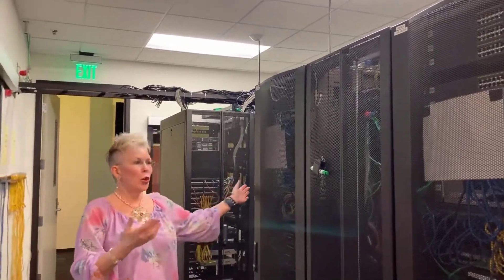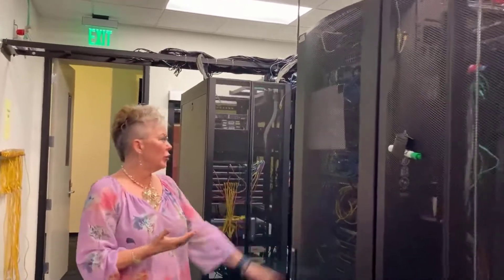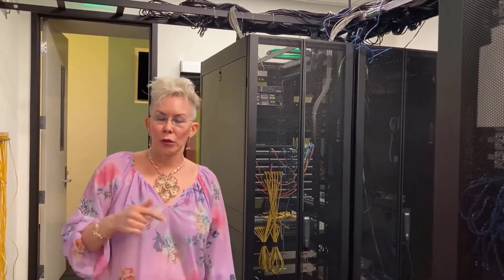So again, that's just a quick tour of what you would have access to and what you would be working on if you take a Cisco class here at GCC. If you have any other questions, I'm going to be posting my contact information, email address, and phone number at the bottom.